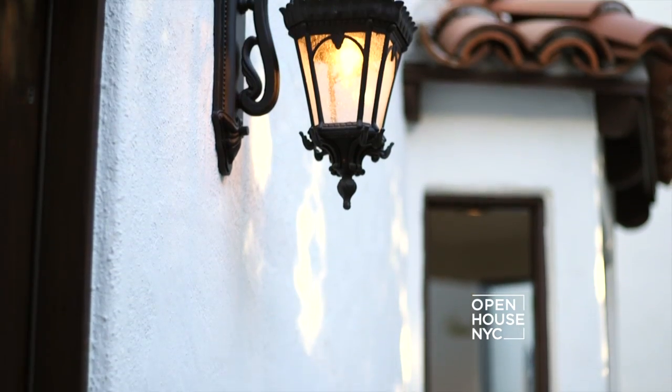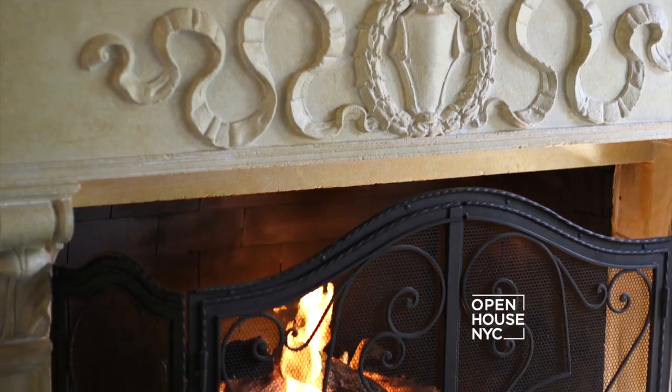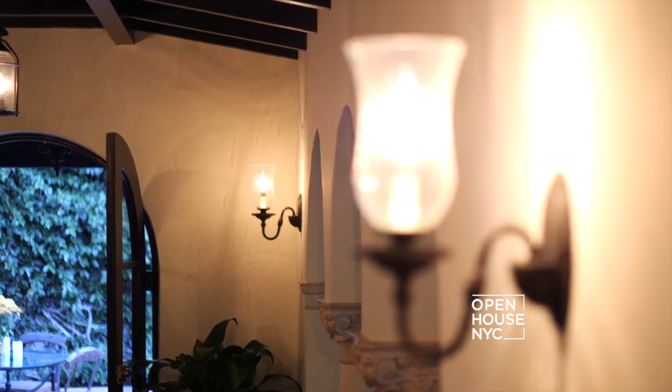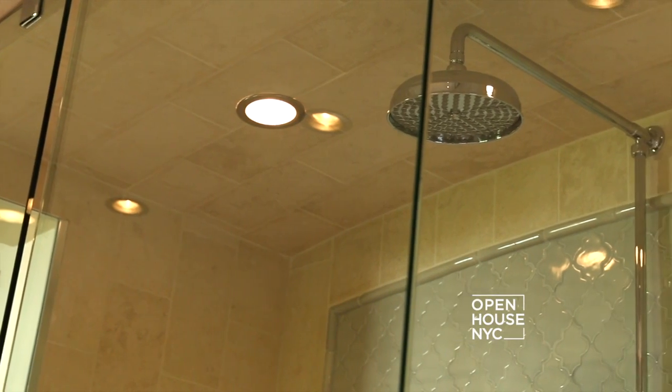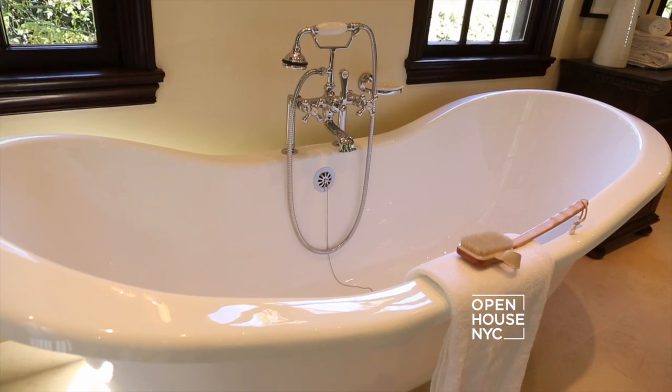I spent the last three years doing a meticulous gut renovation here. I've sought out a lot of vintage restoration pieces such as shower fixtures, bath fixtures, and door handles. I'm very proud of this house.